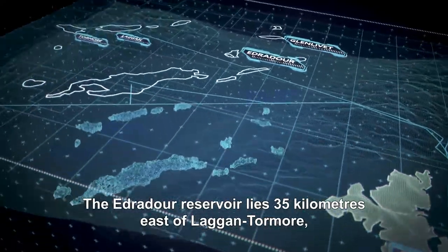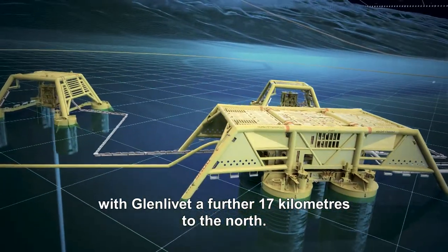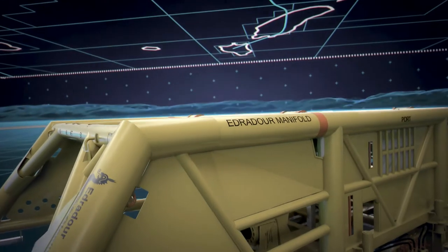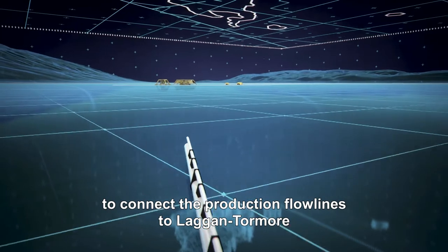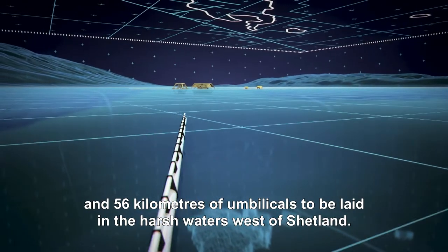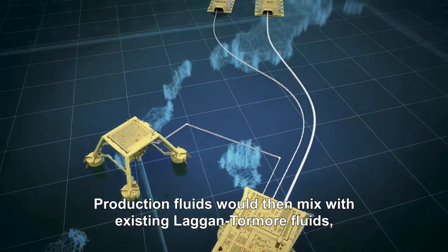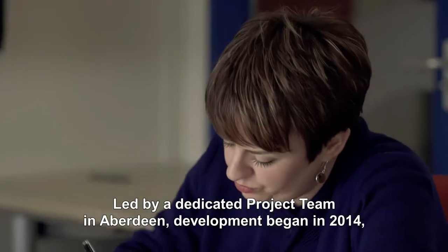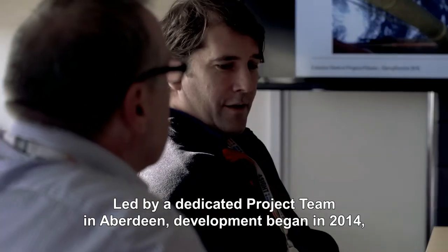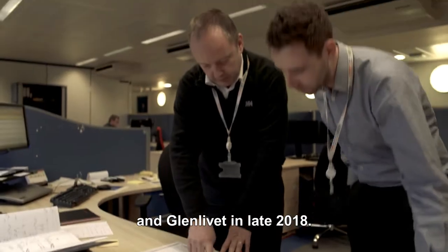The Edradour reservoir lies 35 kilometres east of Laggan-Tormore, with Glenlivet a further 17 kilometres to the north. This would require over 35 kilometres of line pipe to connect the production flowlines to Laggan-Tormore and 56 kilometres of umbilicals to be laid in the harsh waters west of Shetland. Production fluids would then mix with existing Laggan-Tormore fluids processed at the Shetland gas plant. Led by a dedicated project team in Aberdeen, development began in 2014, with Edradour first gas targeted for late 2017 and Glenlivet in late 2018.